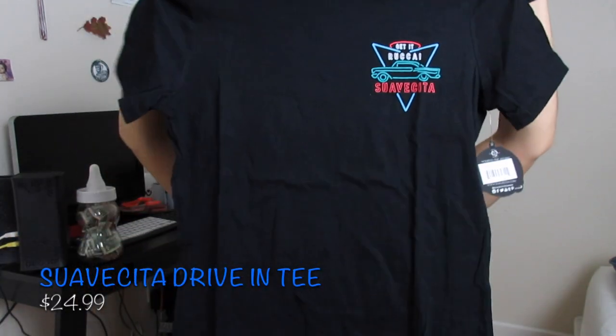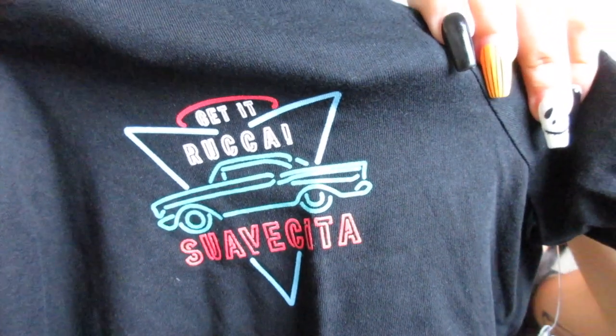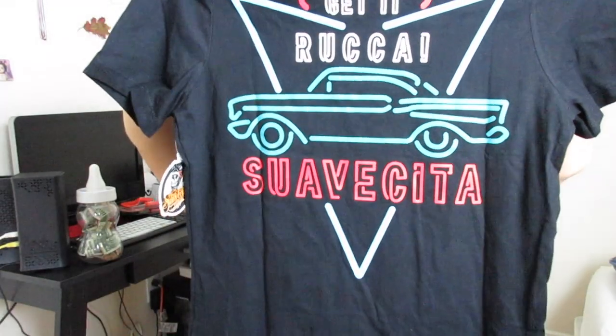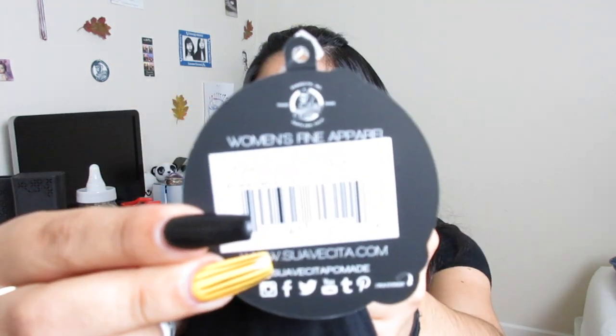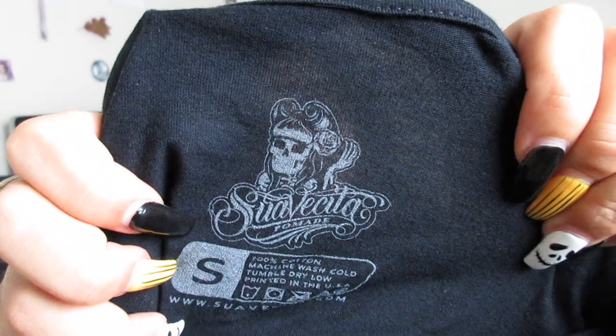I also got a shirt from Suavecita. I do plan on getting a lot more, but this one just caught my eye. This is the Suavecita Drive-In Tee. This is pretty much how it looks — right here it has a little logo that says Suavecita, and it has the OG vehicle babies. Then we have the same logo in the back. The shirt is a size small, because your girl is pretty small. This one actually does have the price on it — it was $24.99. It even has the Suavecita logo on the price tag as well.